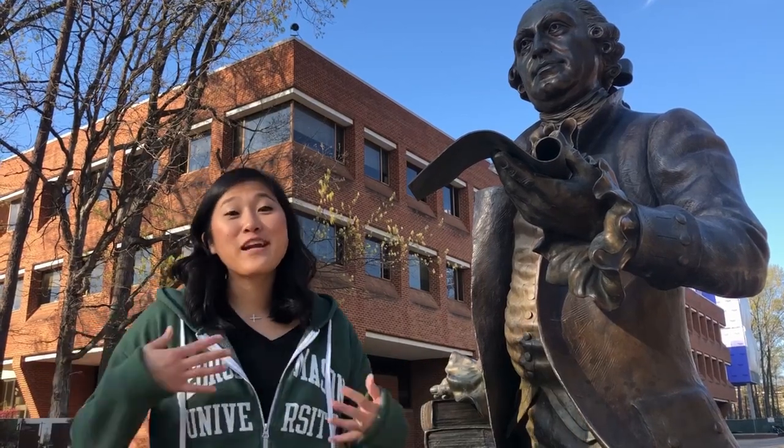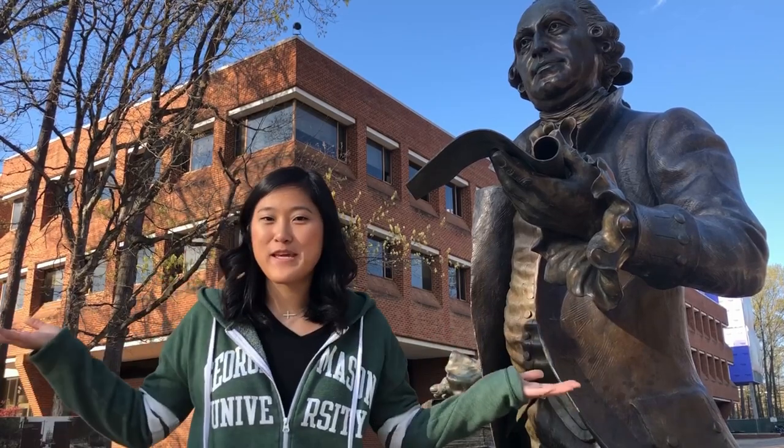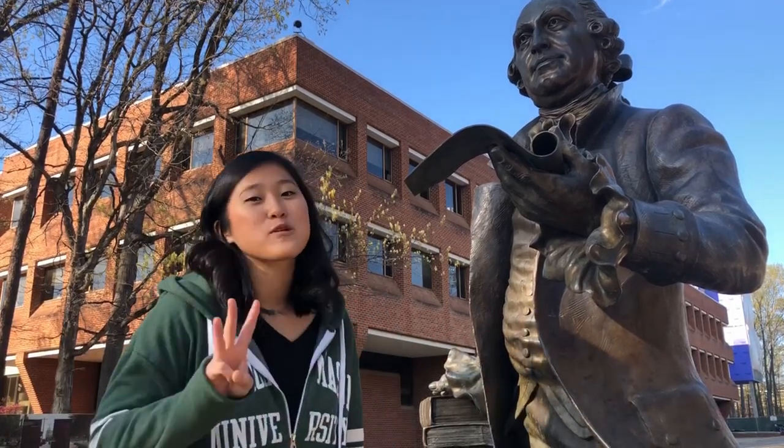Hey Class of 2024, my name is Mary Ann and I would like to give you a personal tour of the GMU campus and its three most popular places.